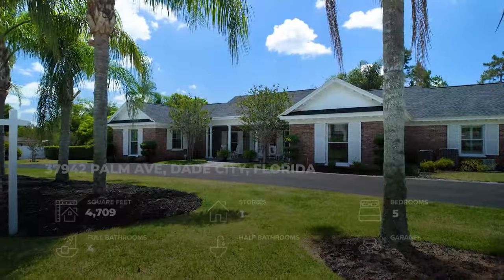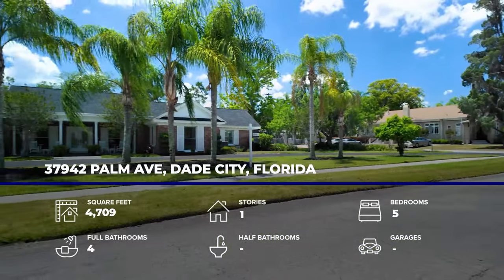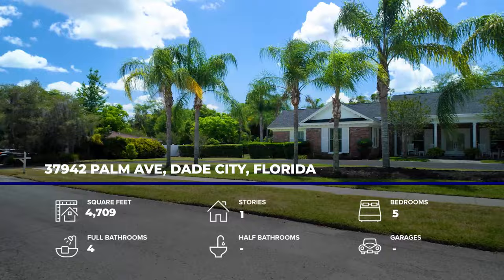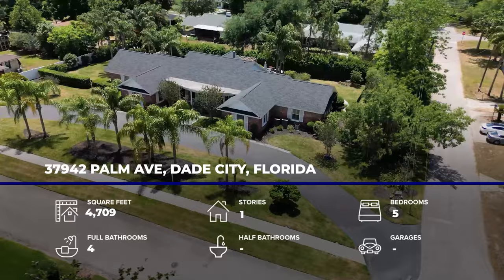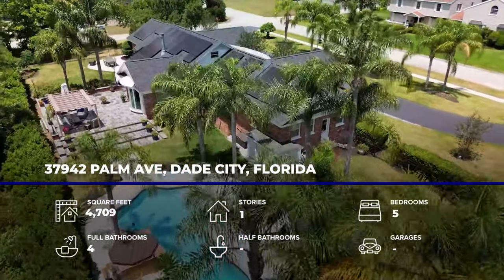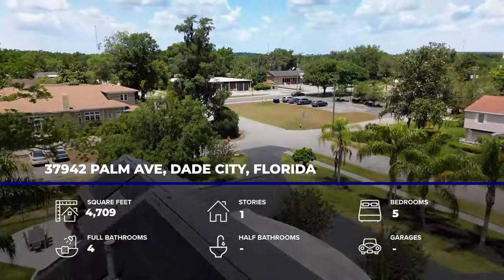We're in Dade City, Florida, and its square footage is 4,709 square feet. It's a five-bedroom, four-bath. You could use it as six if you'd like, but we use it as a four-bedroom with a bonus room and an office. We'll put the pricing information in the description down below along with Stacey's contact info so you can reach out to her directly to schedule a time to see this beautiful property.